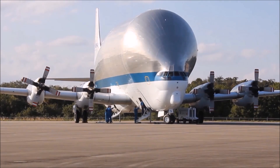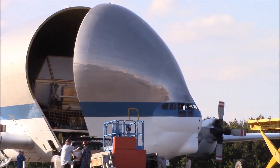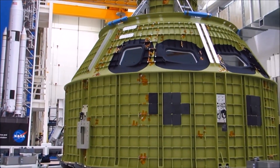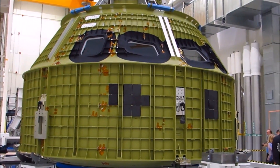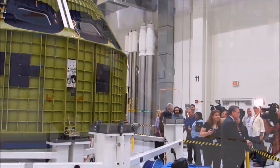On February 1, 2016, NASA's Super Guppy aircraft delivered the Orion spacecraft that would fly on Exploration Mission 1 to NASA's Kennedy Space Center in Florida. Space Flight Insider spoke with the vehicle's prime contractor, Lockheed Martin, to find out more about this upcoming test flight.